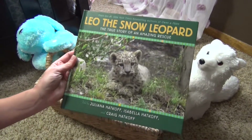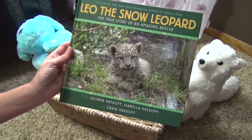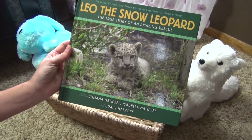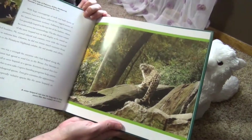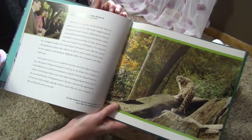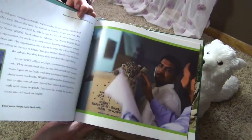Another book for my little animal lover is Leo the Snow Leopard. This is a true story of an amazing rescue and I thought this would be a really fun book to add to the bedtime basket. Really pretty images — it's like real photography. Really neat. I think she's going to enjoy this and we're going to be learning a little bit out of it also.